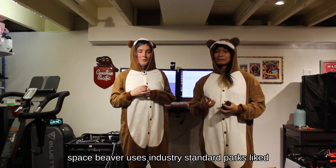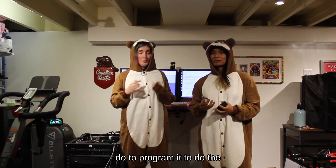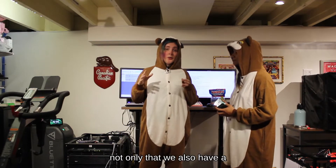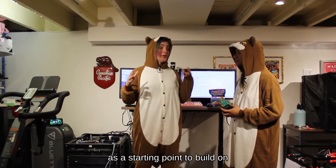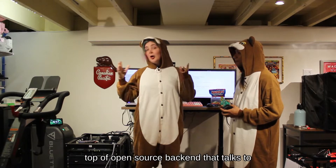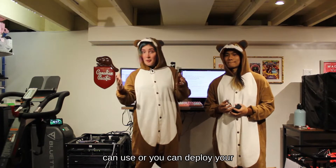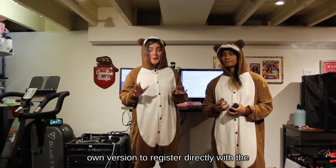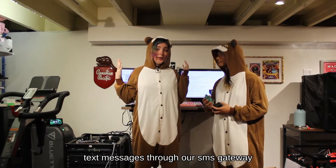Space Beaver uses industry standard perks like an ESP32, so you can use tools like MicroPython to program it to do the things you want it to do. We also have open source firmware that you can use as a starting point to build on top of, an open source backend that talks to the swarm.space APIs that you can use, or you can deploy your own version to register directly with the swarm.space folks, or you can send text messages through our SMS gateway.